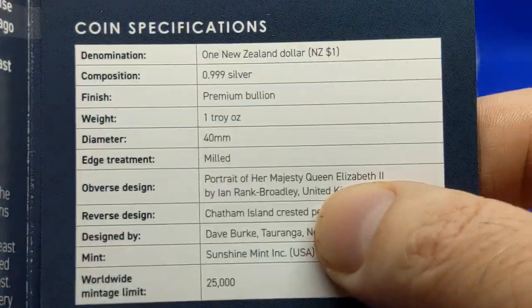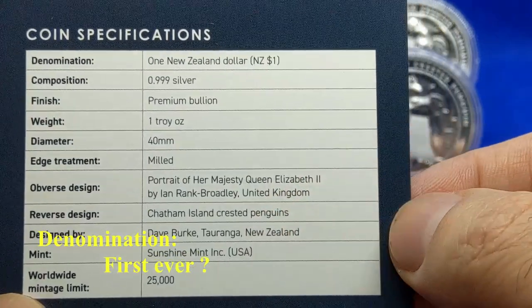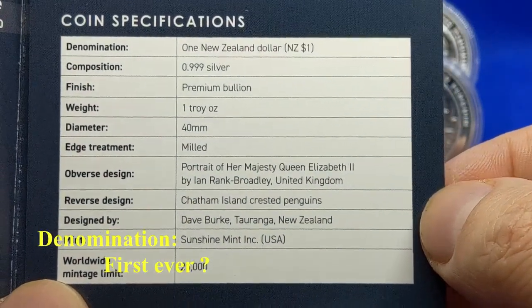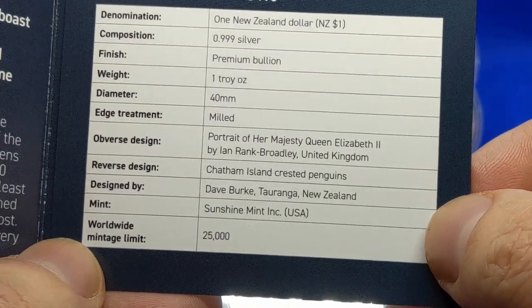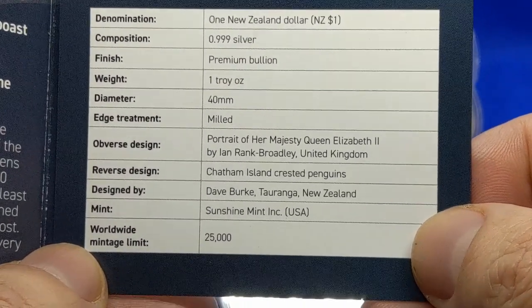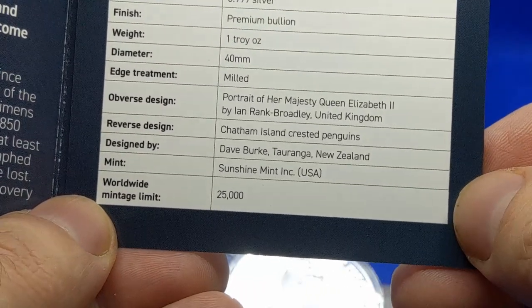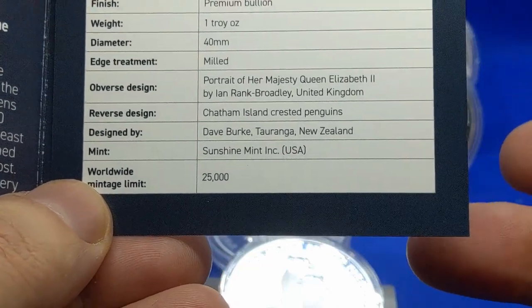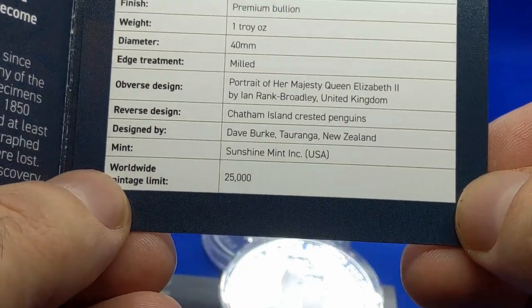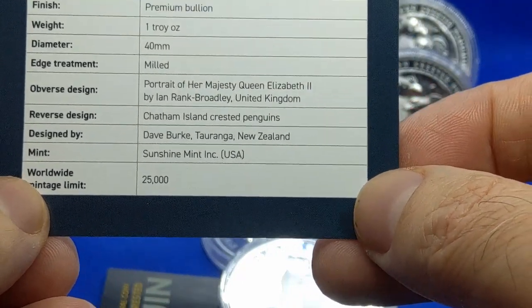One New Zealand dollar is the denomination. It's 999 silver — three nines silver. It's premium bullion, so that is a little bit of a plus. One-twentieth ounce, 40 millimeters. The edge treatment is milled, or reeded as some might say, or etched as others will say.